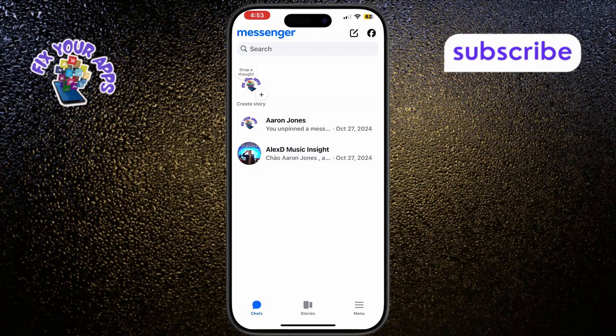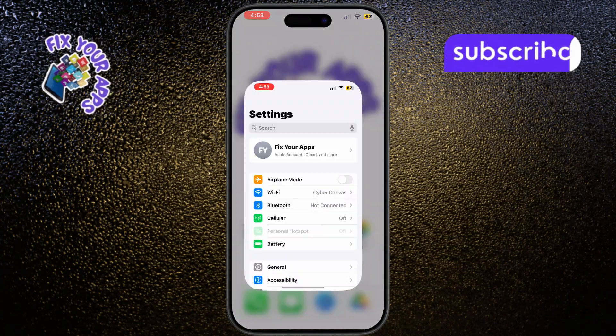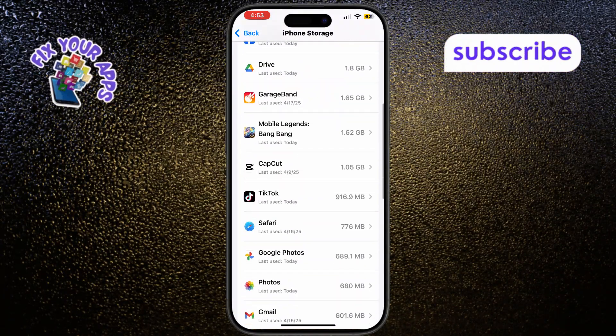If Messenger still isn't working, check your iPhone's storage space. Open Settings, go to General, then iPhone Storage. Make sure you have at least one gigabyte of free space; if not, delete some old photos or unused apps.